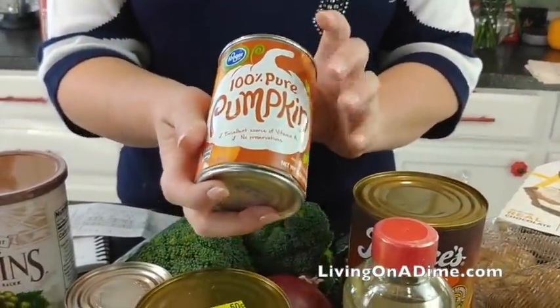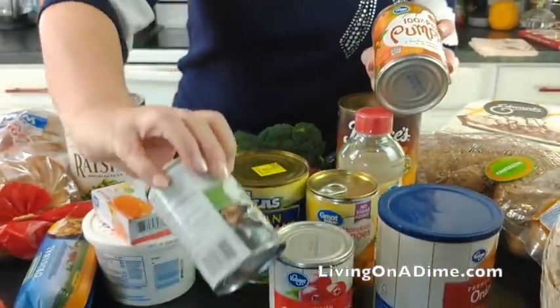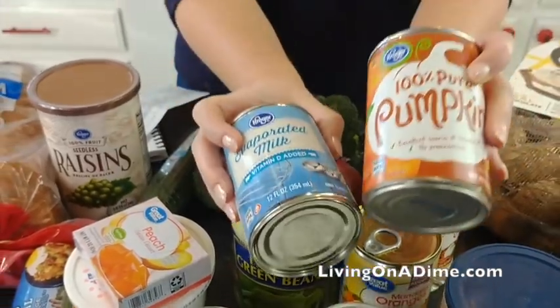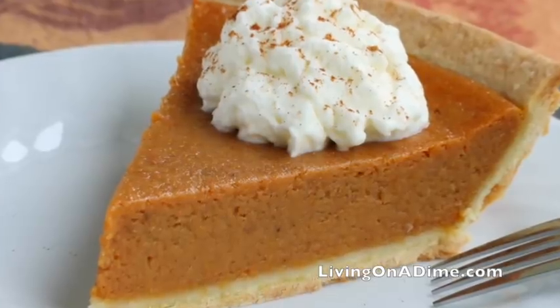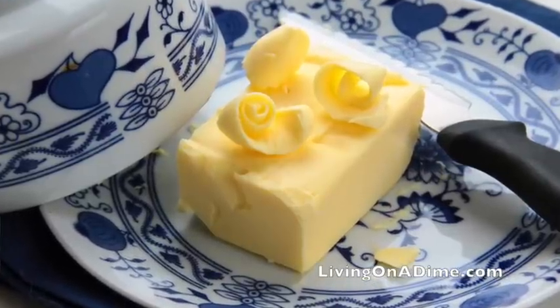For pumpkin pie, I paid $1.39 for the pumpkin and $1 for the evaporated milk, so my pumpkin pie is approximately $2.50 by the time you include flour, sugar, and everything. With these recipes, I'm assuming you already have things like flour, sugar, butter, mayonnaise, condiments, and cornstarch on hand. I did buy one extra pound of butter just because it's Thanksgiving — I use it in the pecan pie, for the rolls, and so on. That was $1.79, which is a really good deal.